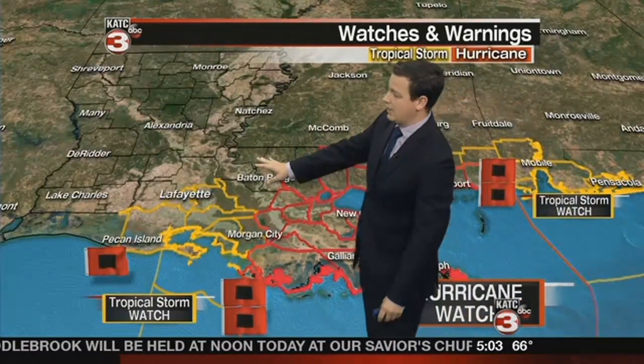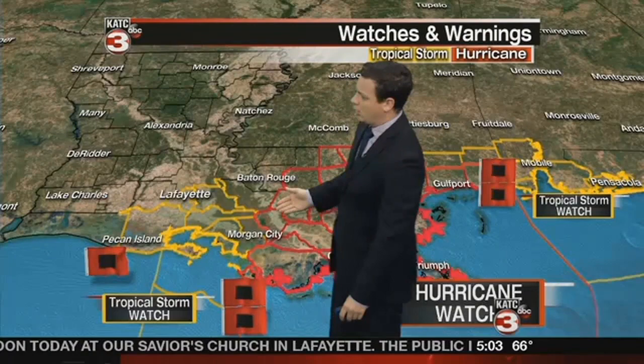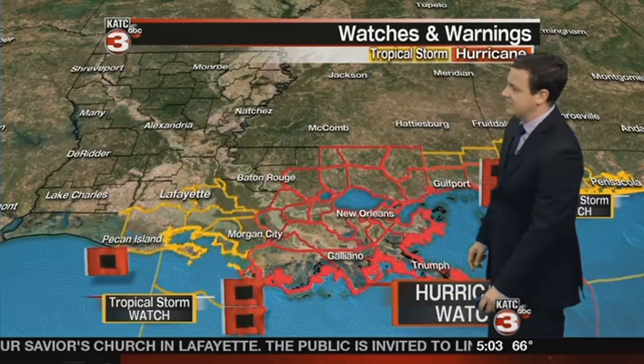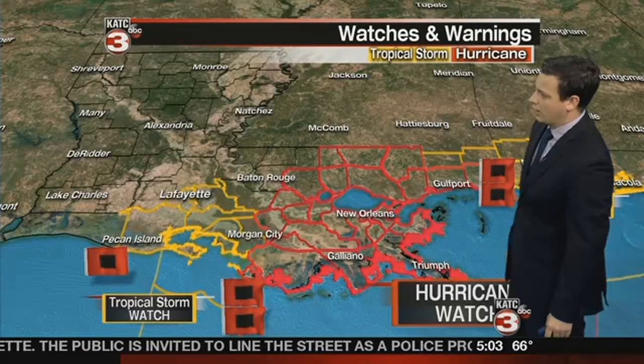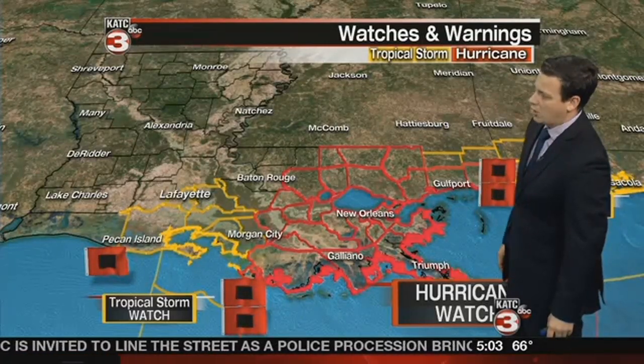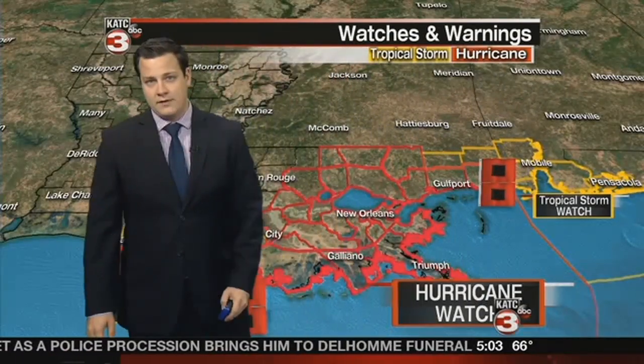Winds are going to be the biggest issue for us here in Lafayette, as well as portions of Acadiana. We do have a tropical storm watch all along the coastline from Vermillion Parish — that does include Lafayette Parish as well. Then from Morgan City out over towards Gulfport, that is going to be a hurricane watch in effect up through the weekend. I would imagine those eventually become warnings as we go through the day.